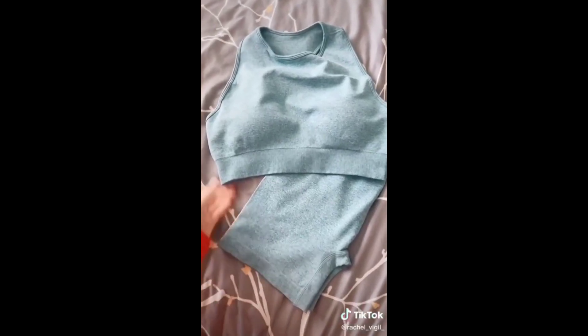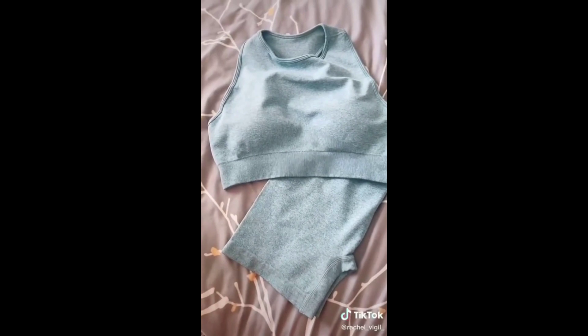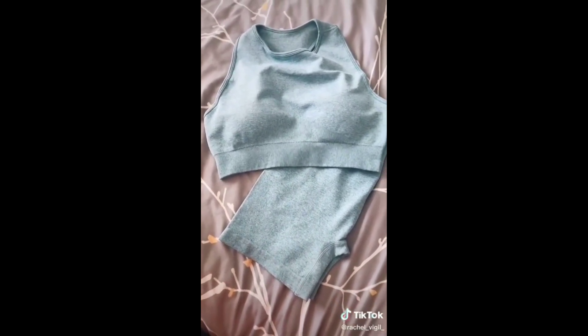Next up is this workout set — I love the material and the color is beautiful. Make sure you hit that like button if you want to see a review and find out if it actually holds up in the gym.